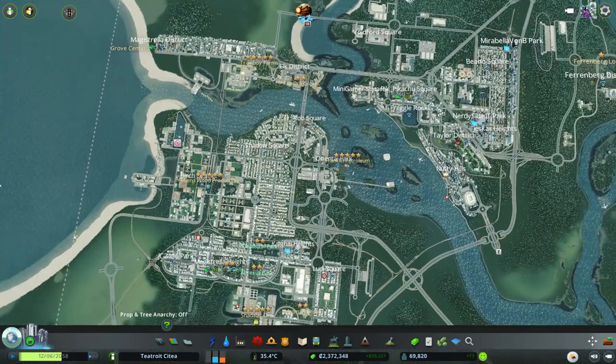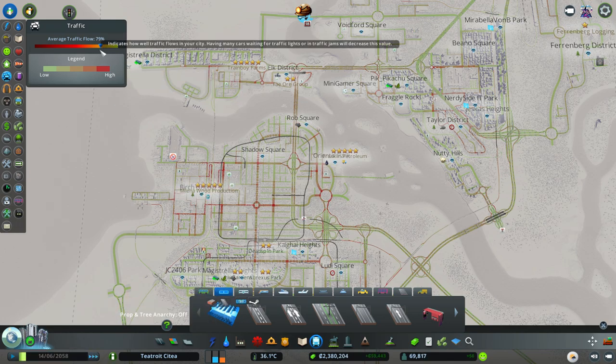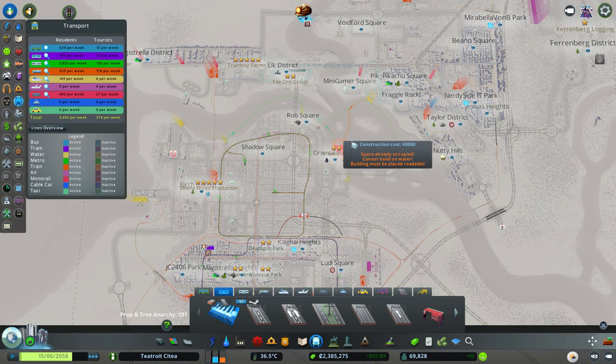But this part of the city here - let's take an overview. We're going to see what our traffic is. So 77%, 78% - put it on fast speed - 79%, it's going up, 78%. Let's say 78% is our traffic average.